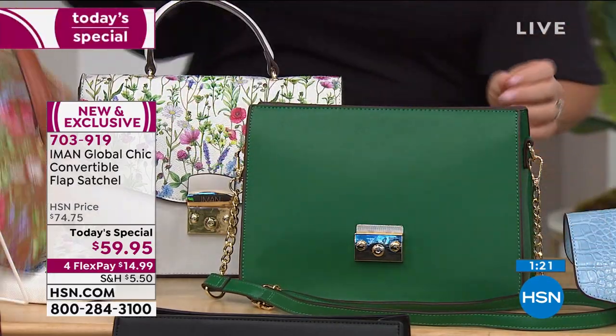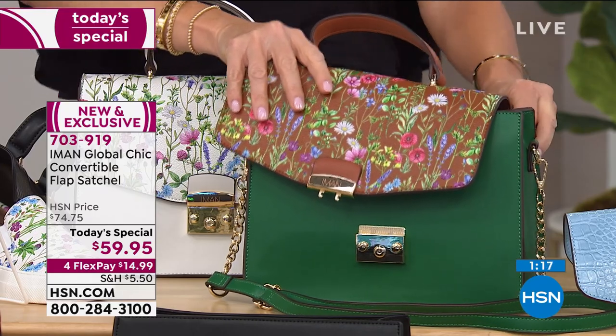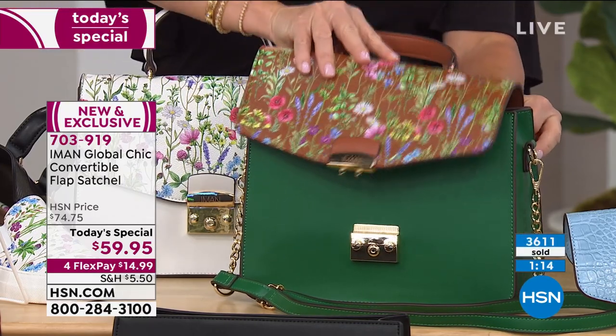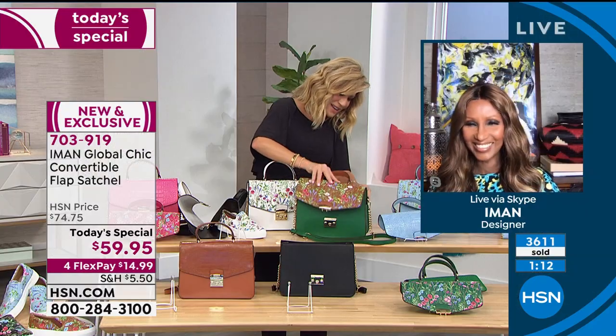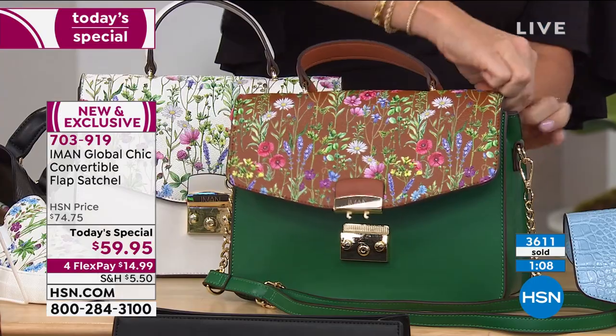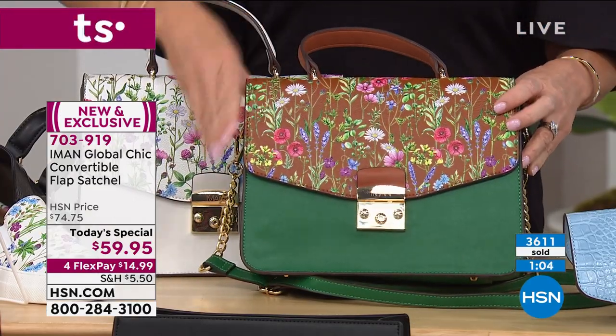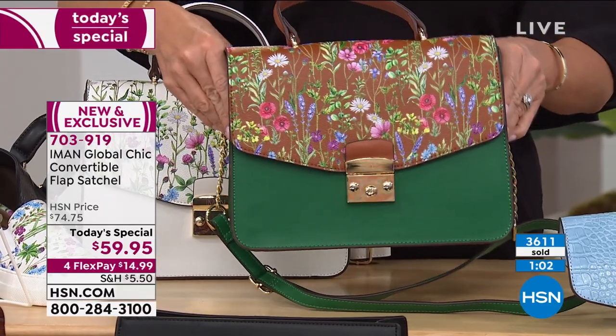Hold on, look at this. Wait a minute — look at that. Okay, that's gorgeous, Iman. Why didn't I do this last hour? I ran out of time. You get excited. Look at that — I like that. And then get the matching shoes. Look at that, that looks really good.